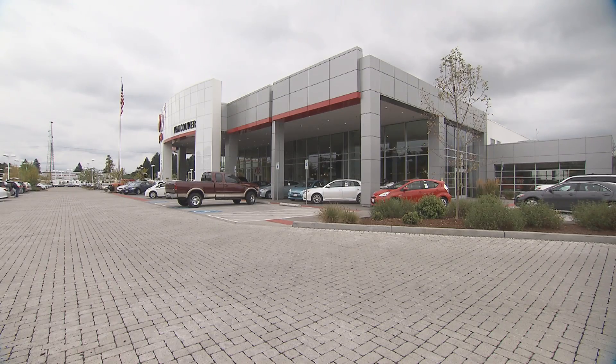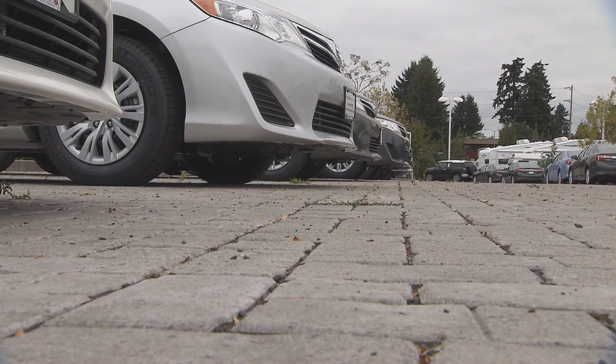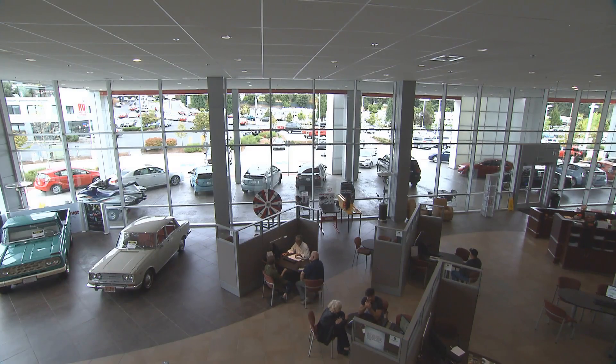There was an upfront investment for the pavers. There's about 9.6 acres of the pavers — 1.7 million of them. The long term maintenance on these pavers is significantly less than asphalt. There's no puddling, no ponds, and it looks fantastic. Customers love it, our employees love it, and it has a life cycle of 100 years.